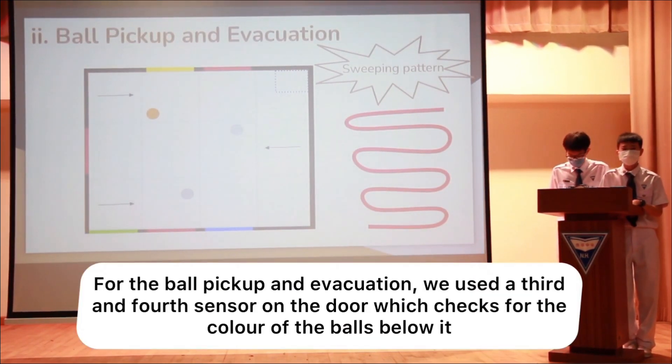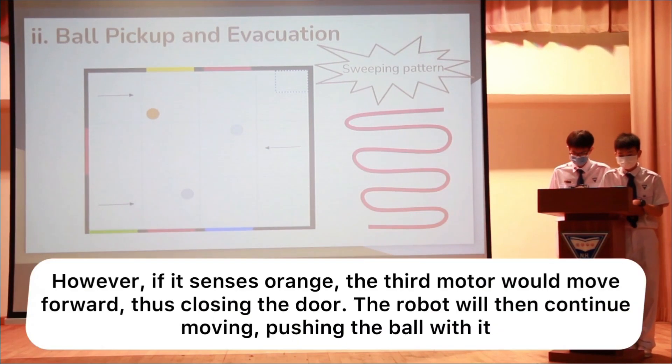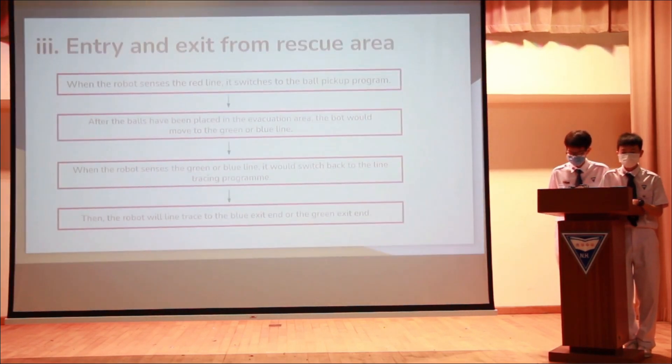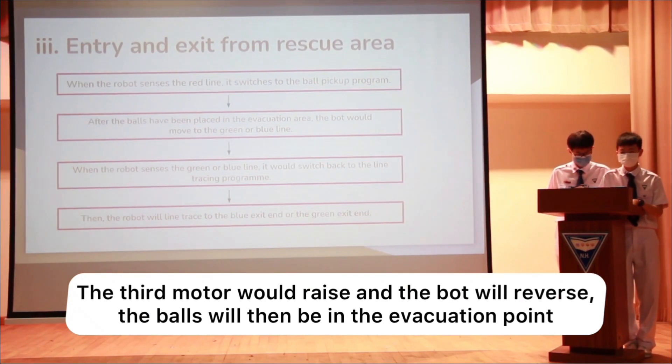For the ball pickup and evacuation, we use a third ball sensor on the cage door. We check for the colors of the balls below. When the sensor reads white, the door remains open and the robot moves forward so the ball enters the cage. However, if the sensor senses orange, the third motor will move forward and the door will close. The robot then continues moving forward, pushing the ball along. The robot moves back and forth in a sweeping motion throughout the evacuation zone and eventually reaches the evacuation point. Once there, the cage covers the balls over the evacuation point, the third motor raises, and the robot reverses — leaving the balls at the evacuation point.